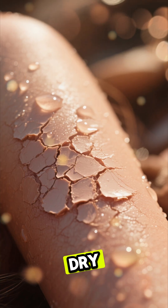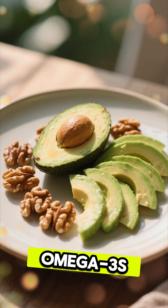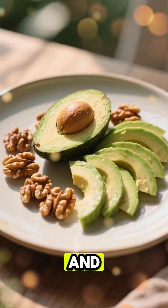Number 1. Dry, flaky skin often means you're low in healthy fats. Foods rich in omega-3s, like avocados and walnuts, nourish the skin barrier and lock in moisture.